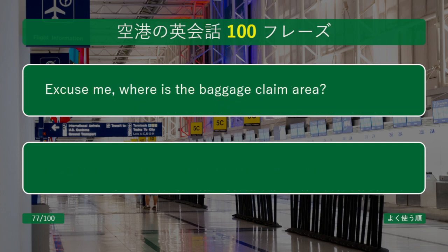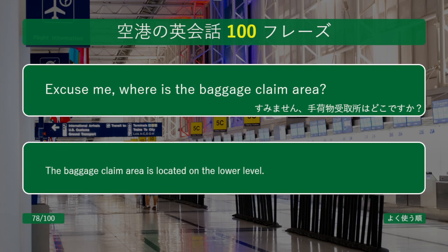Excuse me, where is the baggage claim area? The baggage claim area is located on the lower level.